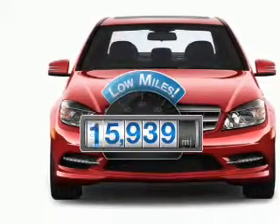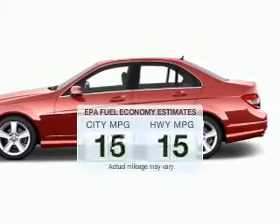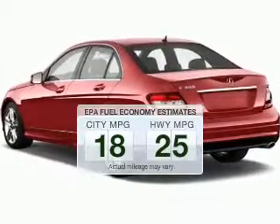Why worry about high mileage? Choosing a ride with lower mileage is the right choice for your busy life. Better gas mileage means better long-term driving, and this ride delivers with a great low fuel consumption rate.